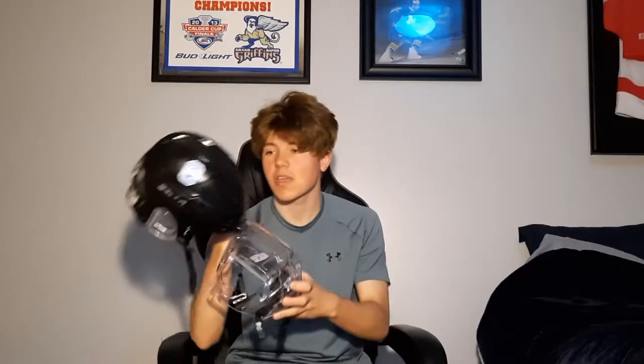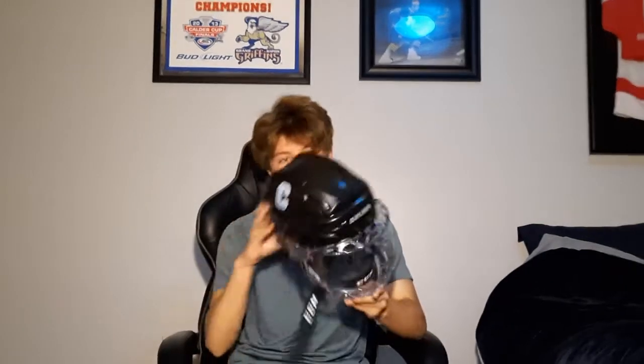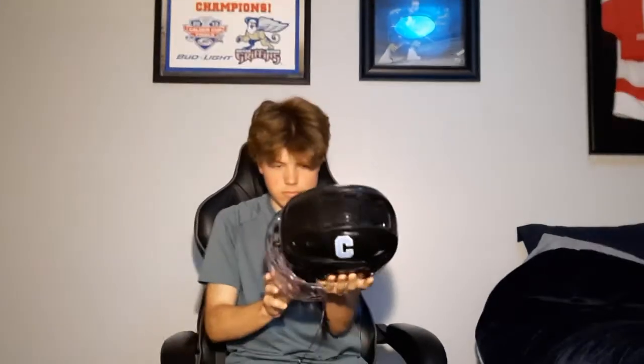First thing we got here is my black helmet. I don't know how well you can see this — I might have to bring you guys a little bit closer — but it's just a regular Bauer React helmet with the bubble on it, of course, because bubbles are absolutely sick. Works well, I've been using it for a while, nice and comfy. Yeah, it's a helmet.